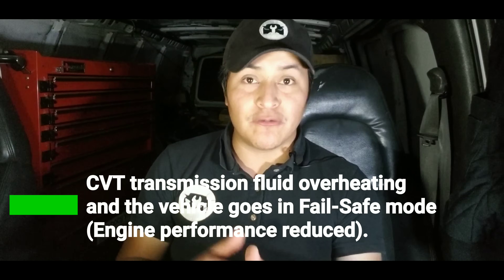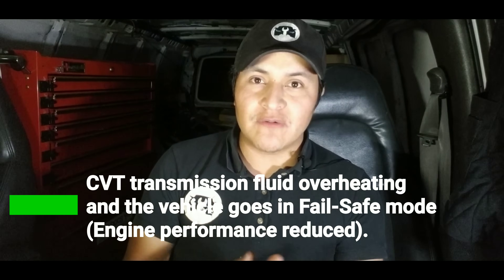The first symptoms are the CVT fluid overheats or the transmission overheats and the car goes into limp mode or fail safe mode. I'll talk more about this later in the video because this is the main problem of these CVT transmissions.